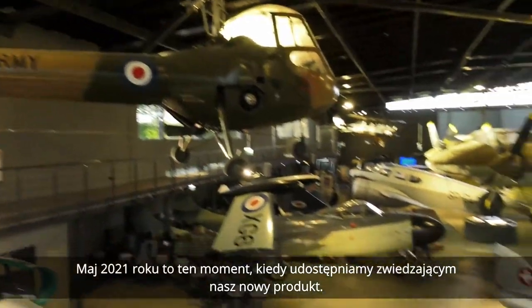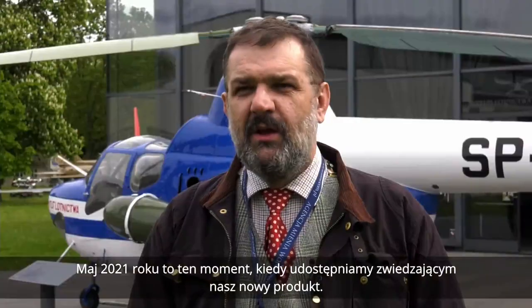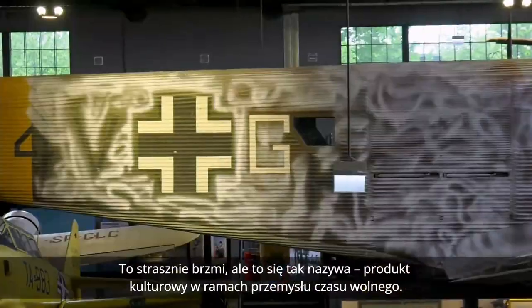Maj 2021 roku to ten moment, kiedy udostępniamy zwiedzającym nasz nowy produkt. Tak brzmi nazwa — produkt kulturowy w ramach przemysłu czasu wolnego.